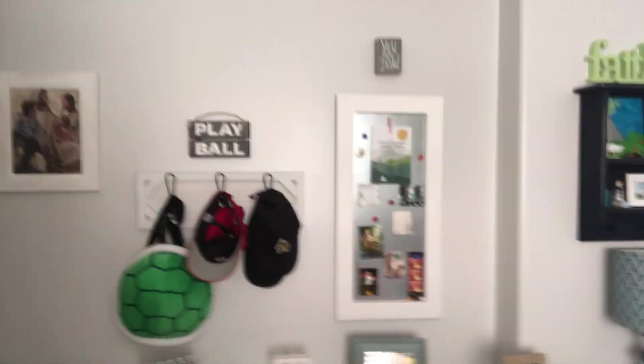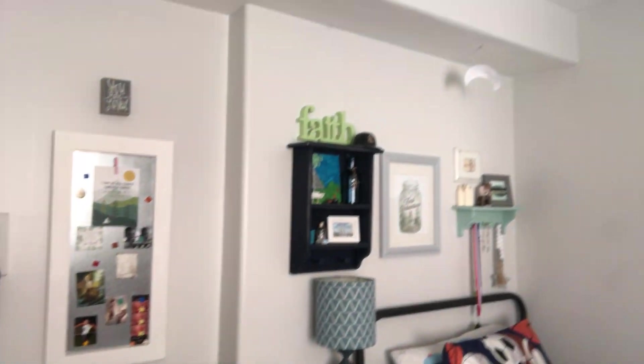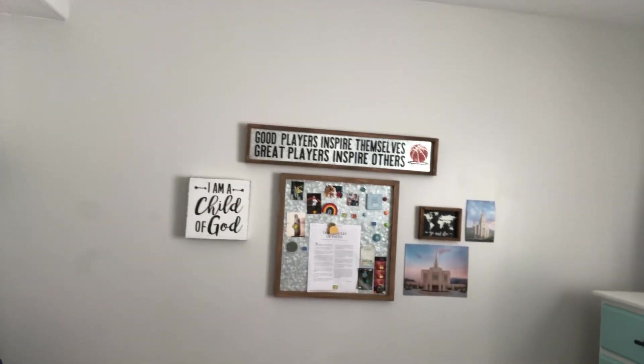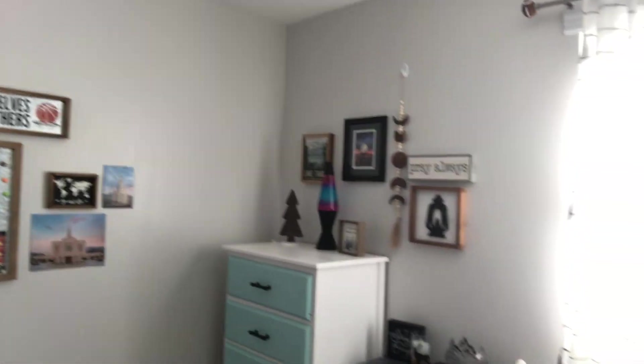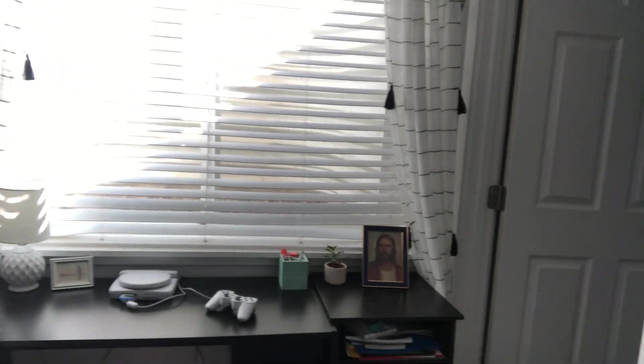This is Thomas's room — he's the oldest so he gets the room in the basement. I need to sneeze — I'm sick right now. Of course we get sick right before school starts, that's how it goes. And then here's his closet.